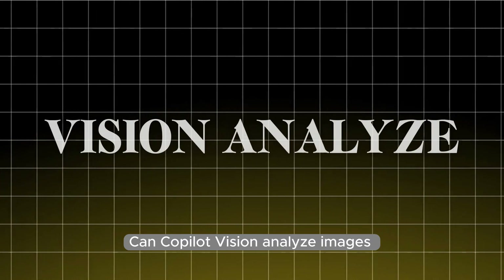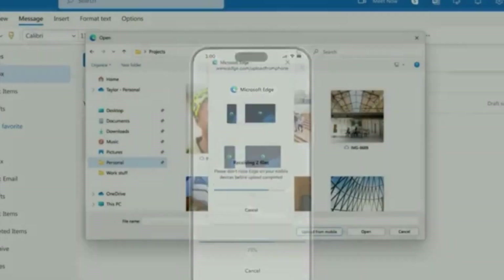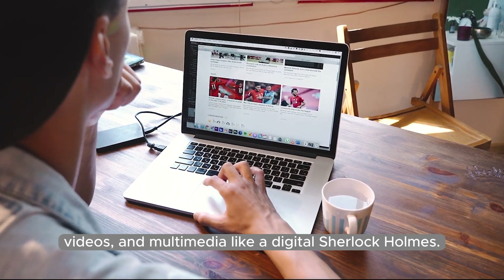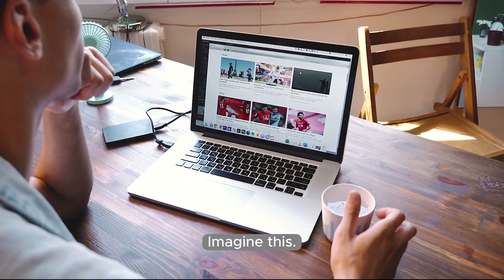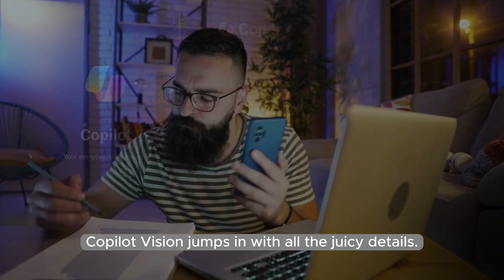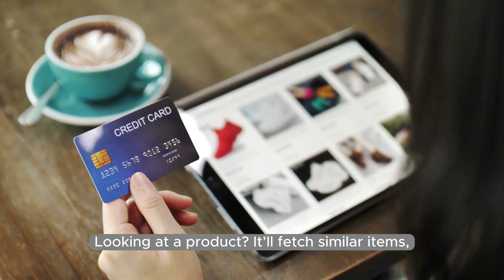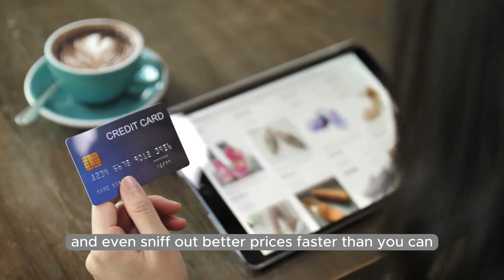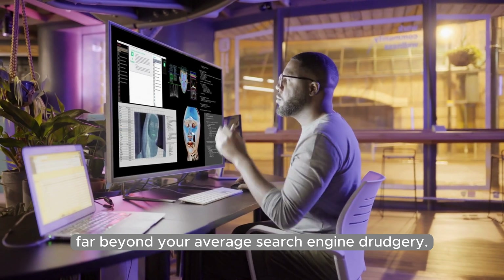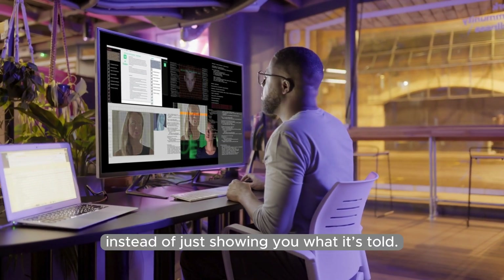Can Copilot Vision analyze images and videos in real time? The real magic lies in its ability to tackle images, videos, and multimedia like a digital Sherlock Holmes. Imagine you're watching a video or scrolling past an image — instead of you doing the hard work, Copilot Vision jumps in with all the juicy details. Looking at a product? It'll fetch similar items, reviews, and even sniff out better prices faster than you can say add to cart. This is real-time interaction far beyond your average search engine, like a browser that finally knows what it's doing.